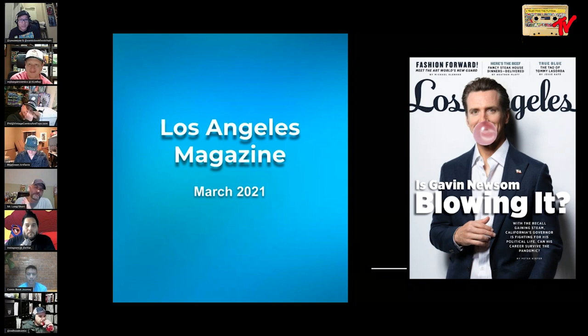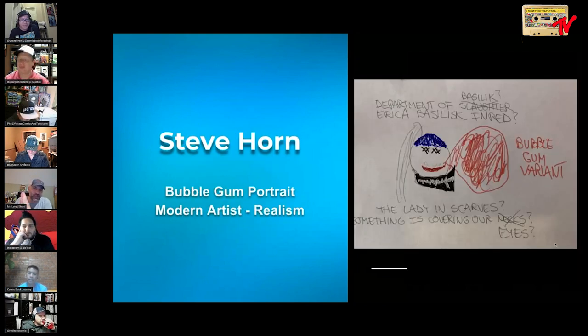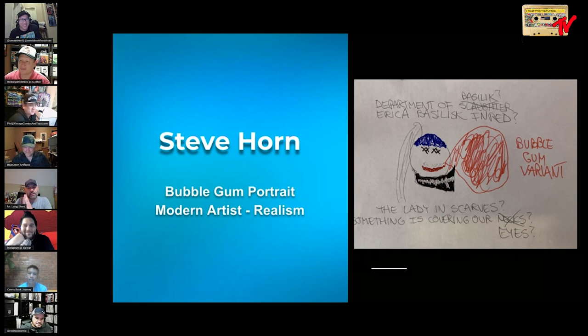This next slide is by one of maybe the biggest artists in the game — an artist by the name of Steamporn. This is his bubblegum portrait. He's a modern artist who focuses on realism, and if he's involved in bubblegum, you know it's a big thing. He once said on a podcast, 'I am not an artist, I don't draw,' and then bam, he made our list. He did the coloring — a little bit of mixed media, some pencil, some marker.